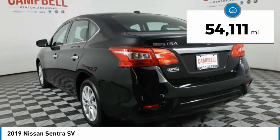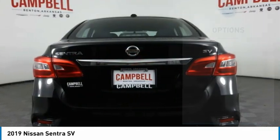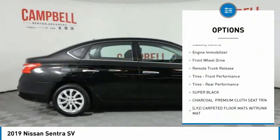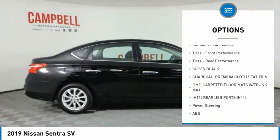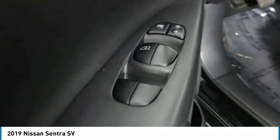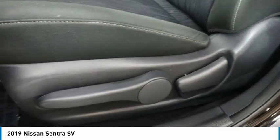This vehicle has less than 55,000 miles. Here are some of this vehicle's great options: tire pressure monitor, aluminum wheels, brake assist, traction control, stability control, engine immobilizer, FWD, remote trunk release, and front and rear performance tires.